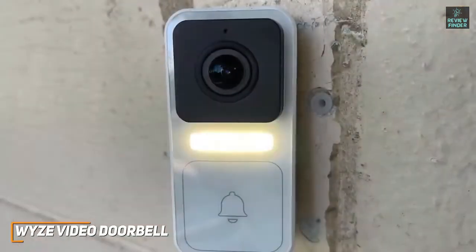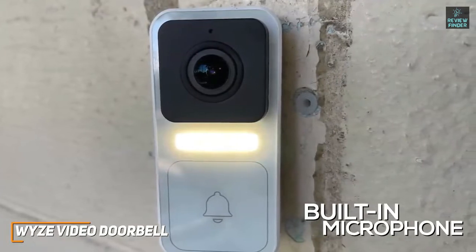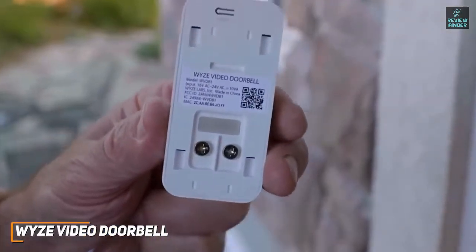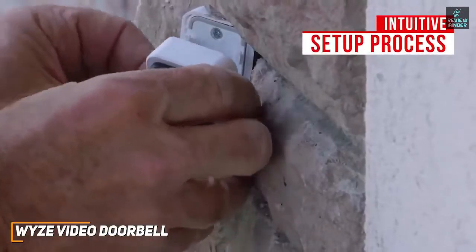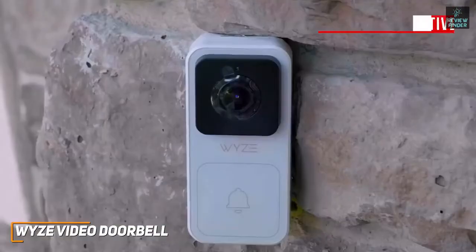HomeKit, or Alexa. I like that the camera face has a built-in microphone, which enables you to communicate with visitors through the two-way audio function. The two terminals on the back can connect to your existing doorbell wiring to make the setup process intuitive, so it's an ideal option for beginners, although wireless functionality would have been more convenient.